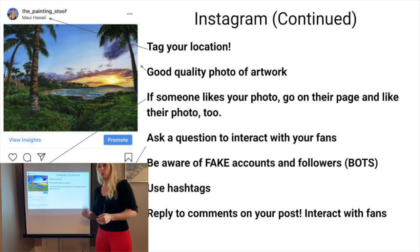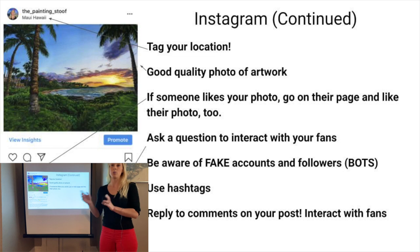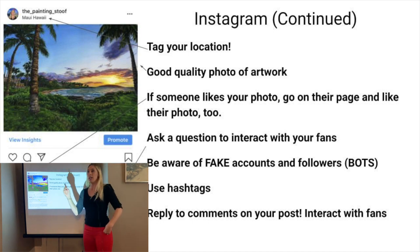On all social media, you want to be engaged with your audience. We're not famous artists yet, so whenever someone comments or likes your post, it'll give you a notification. I recommend clicking on their profile and liking one of their posts or commenting under one of their posts too, so that you're engaging with your followers.